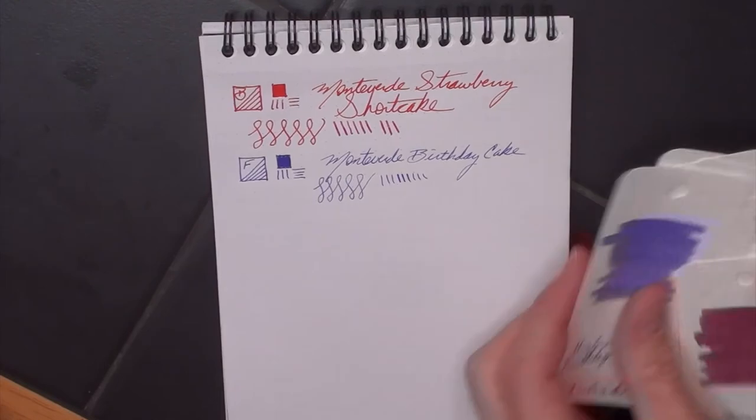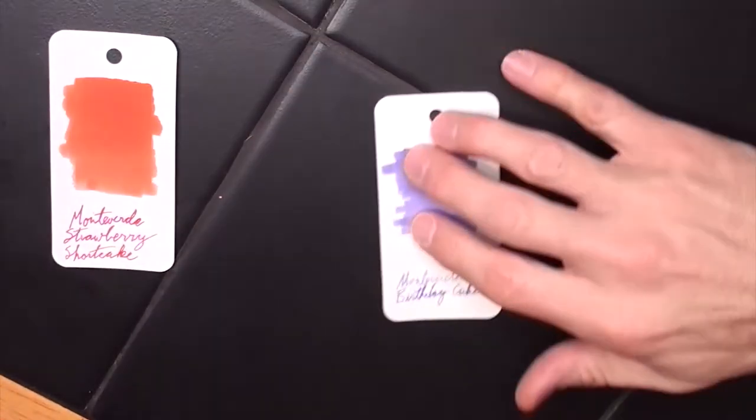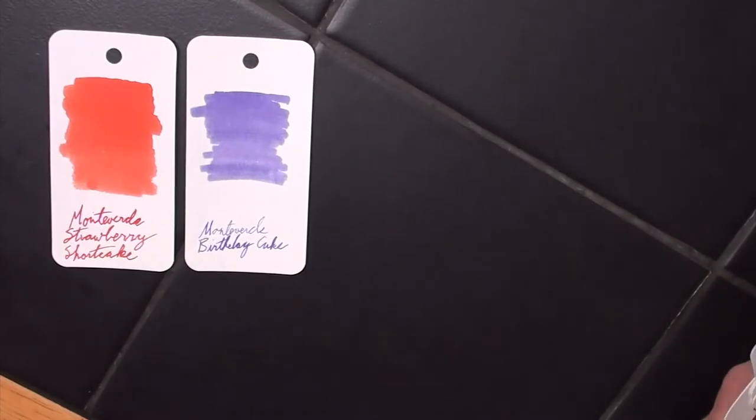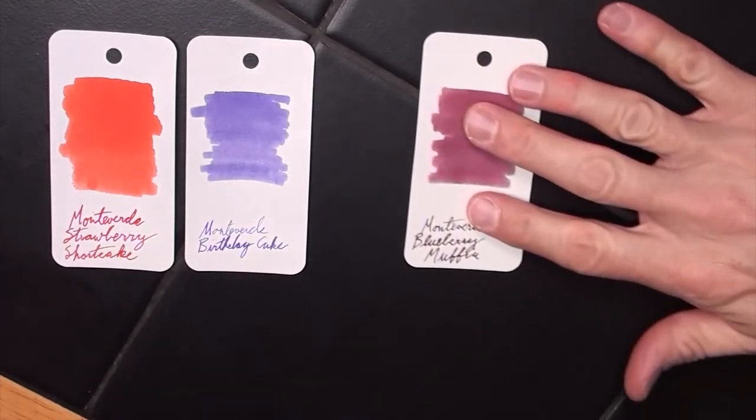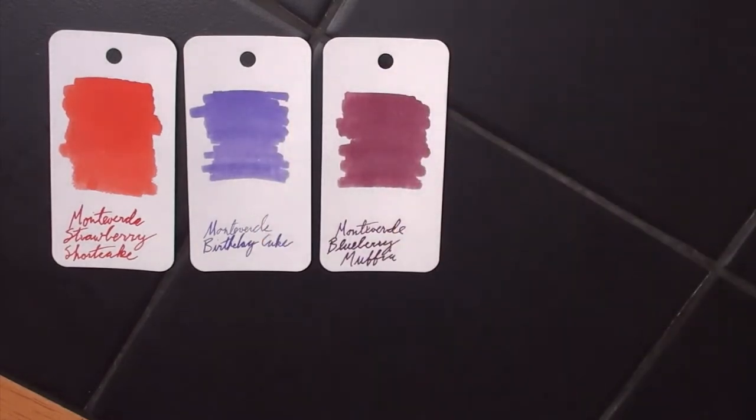Let's look at the whole collection. We have already looked at Strawberry Shortcake and Birthday Cake. Let's look next at the Blueberry Muffin — you talk about another violet type of color. This one reminds me a lot of Black Swan in Australian Roses. It's that kind of burgundy color — that's a Noodler's Ink. This shades much less than that does; that is a heavy shading ink. We'll have another conversation about Noodler's Ink in the near future.